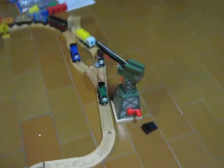Hello, this is my new layout. I'll show you a little bit of it. Over here I made a railway crossing. The car is waiting. It's really inspiring.